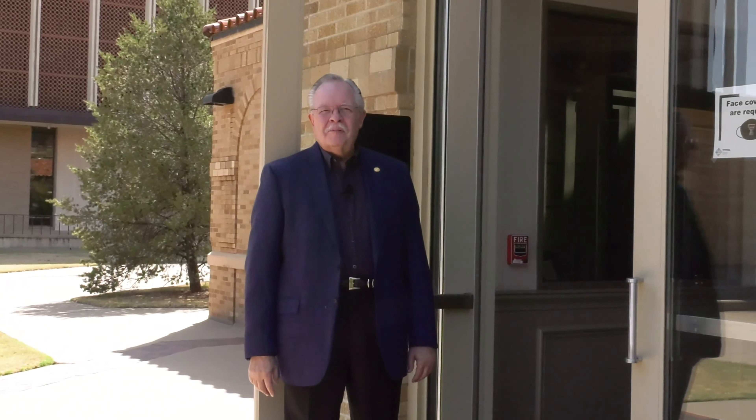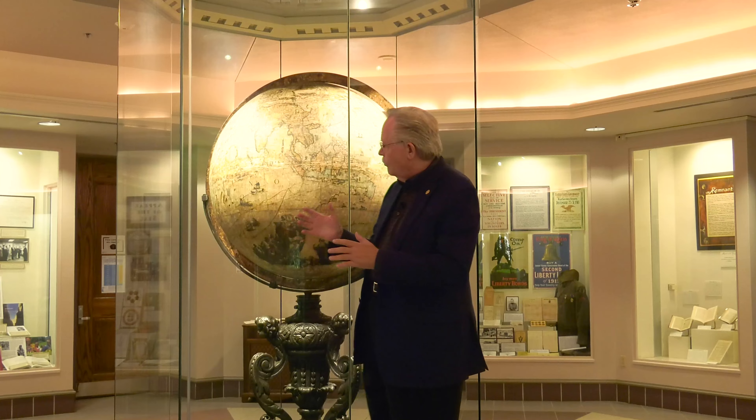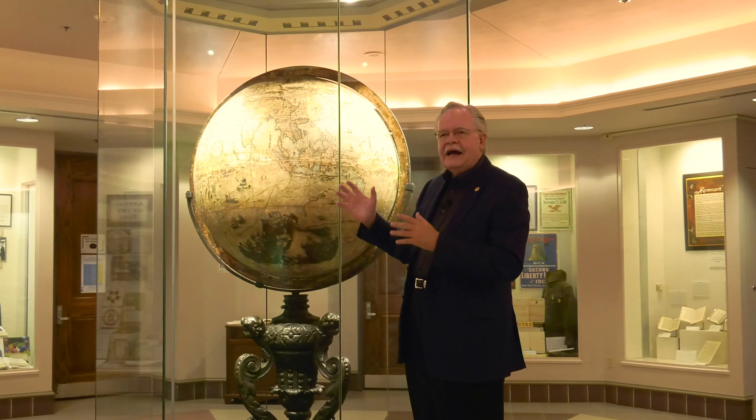Hi, I'm Dr. Monty Monroe, the Texas State Historian. Welcome to the Southwest Collection, one of the top academic archives in the country. Welcome to the Cornelli Globe Rotunda. Here we have one of the great icons on the Texas Tech campus.